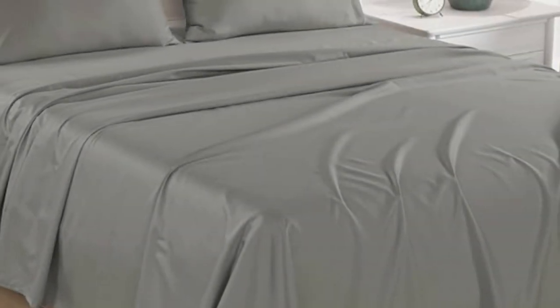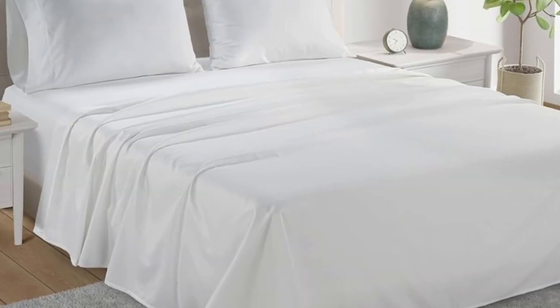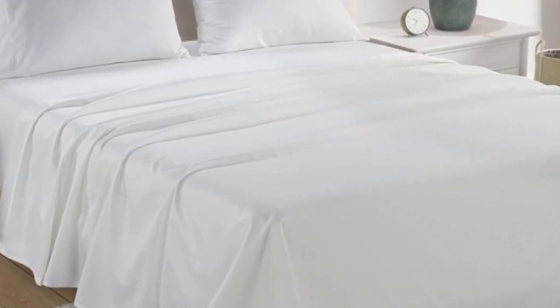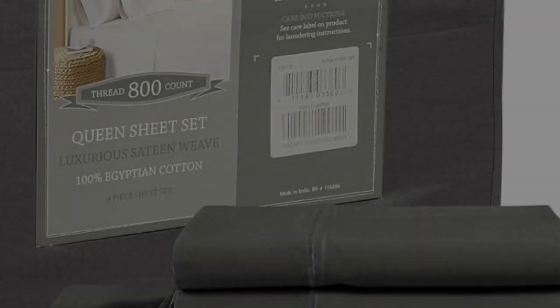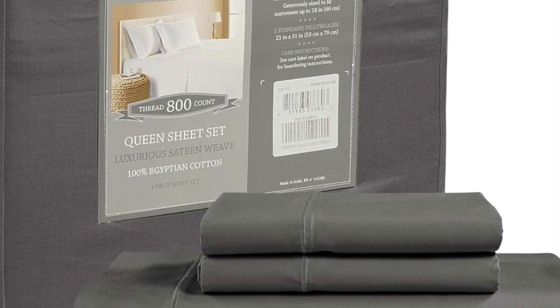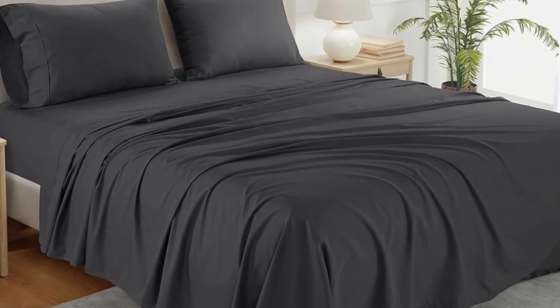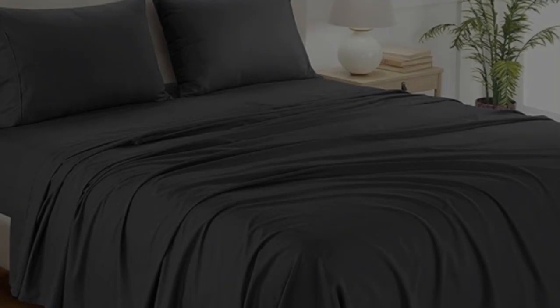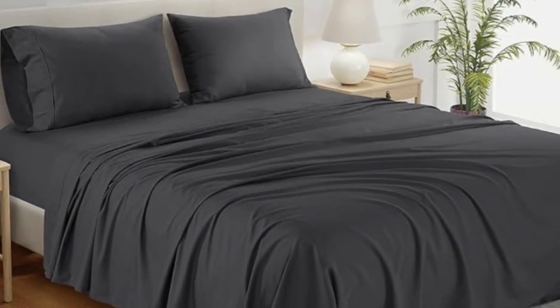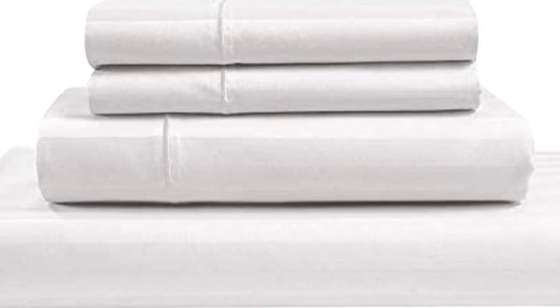If you're looking for a reliable bedding material that's both durable and comfortable, you can't go wrong with cotton sheets. A set of Chateau Home Collection Egyptian cotton sheets is among the best of the best, and we were definitely impressed with its high-quality construction when we lab-tested it. The material fit very easily onto the bed, and the sheets allowed for enough space to tuck underneath the mattress. These are great for taller mattresses too, since the deep pockets are designed to accommodate mattresses measuring up to 18 inches thick.